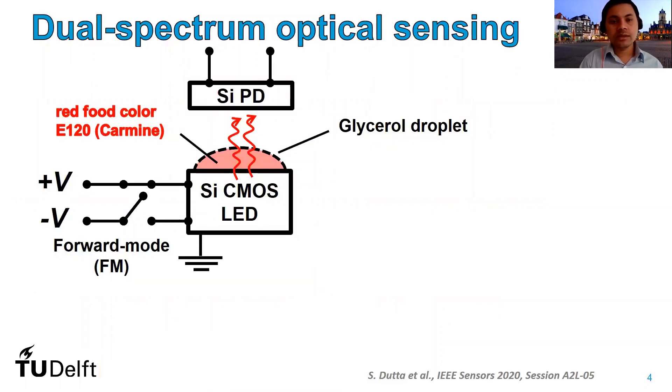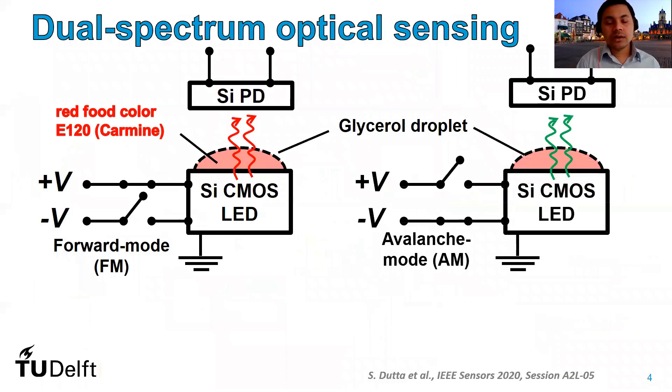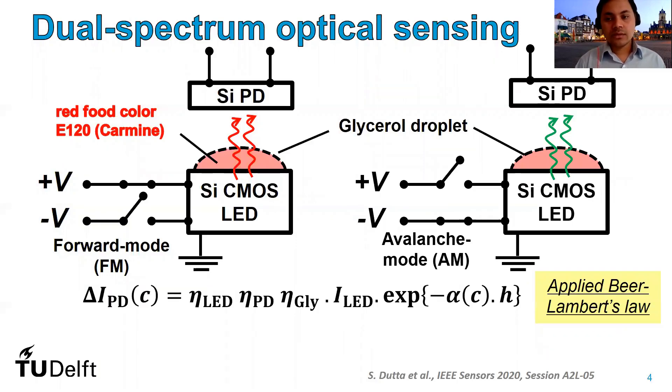We take help of this beautiful phenomenon to demonstrate our optical sensor. We take our silicon LED, which sits in a CMOS chip, and operate it in both forward and avalanche modes. We place a microscopic glycerol droplet on top to cover our silicon LED. Glycerol is chosen as our solvent because it is non-volatile, physically stable, and doesn't react with the surface easily. The glycerol droplet contains our pigment of interest — in this case carmine, a very popular red food dye. The light emitted by the silicon LED travels vertically upwards, through the droplet, undergoes absorption by the pigment, and is finally collected vertically with the help of a silicon photodiode mounted on top. Note that during this measurement, neither the LED nor the droplet needs to be replaced.